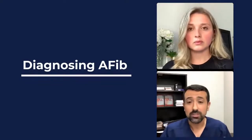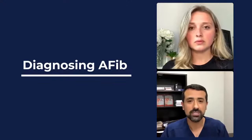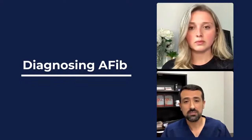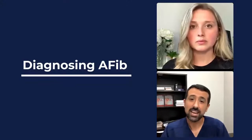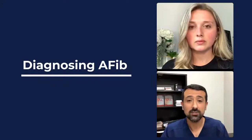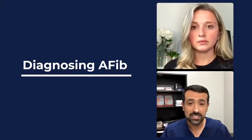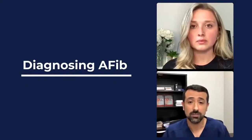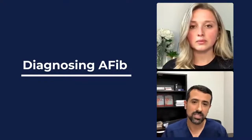The tricky thing is that some people have more subtle symptoms — not something you can clearly pinpoint as AFib. Some people just say they have days they're more short of breath, or days they're really tired. And there are people who get diagnosed accidentally — they go to their doctor for a regular checkup, the doctor hears something irregular, does an EKG, and they're diagnosed with atrial fibrillation. So it's really a wide spectrum in terms of how people present, which makes it tricky to diagnose.